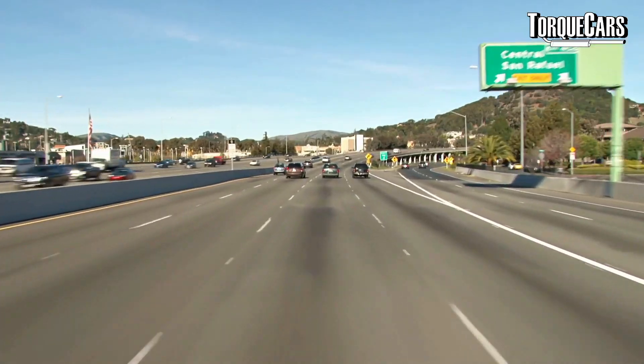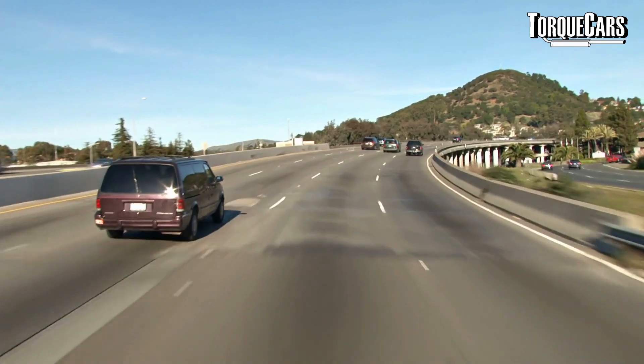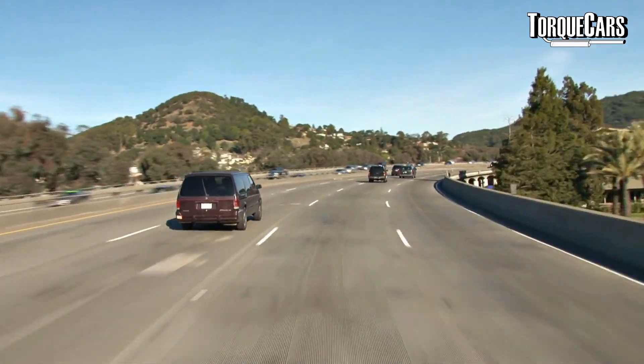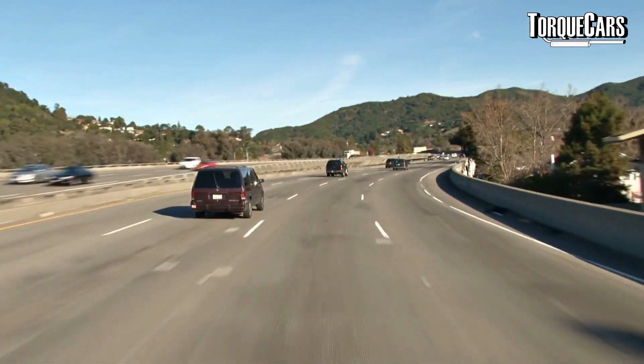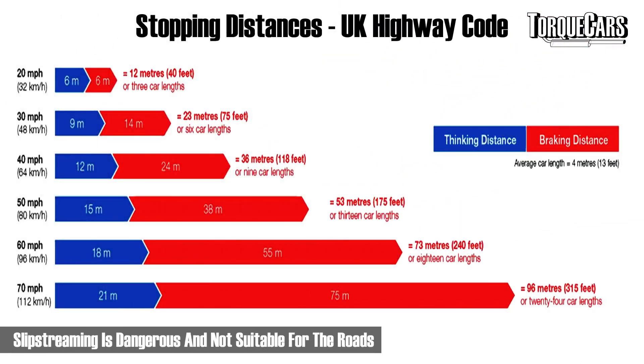Slipstreaming is where you follow closely behind a vehicle so they cut through the air and leave a partial vacuum for you — you see this in motorsport where drivers build up speed in someone's slipstream and then shoot past. In reality, slipstreaming can add a small fuel economy benefit, but to gain any meaningful advantage you'd need to be so close to the vehicle in front that you're within stopping distance or even thinking distance, which is really not a good idea.